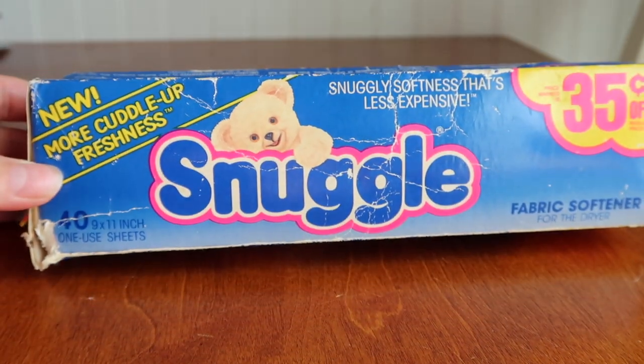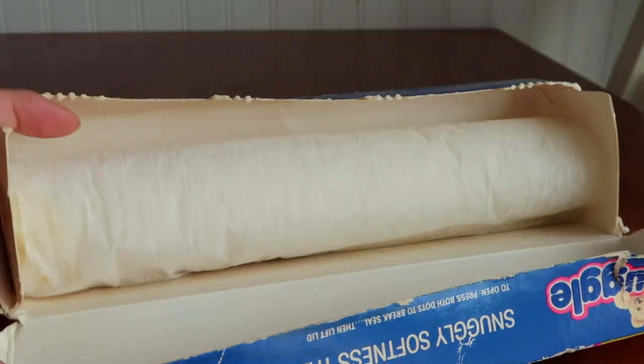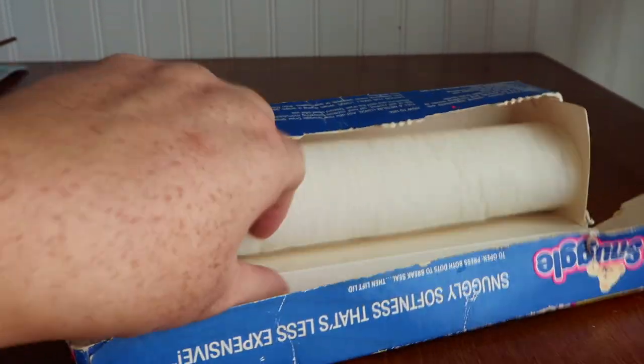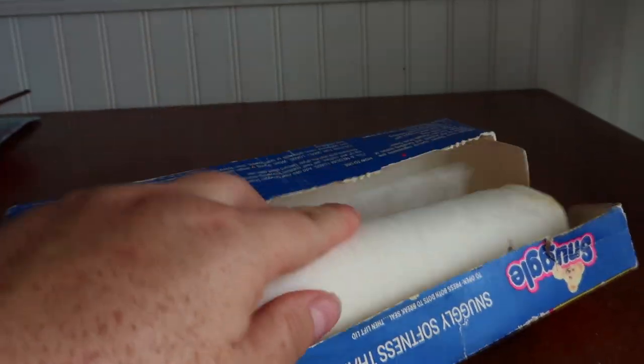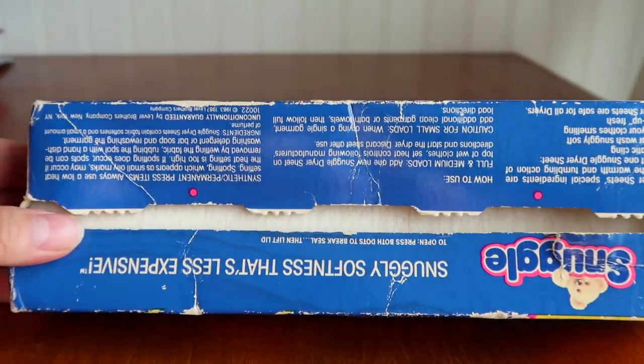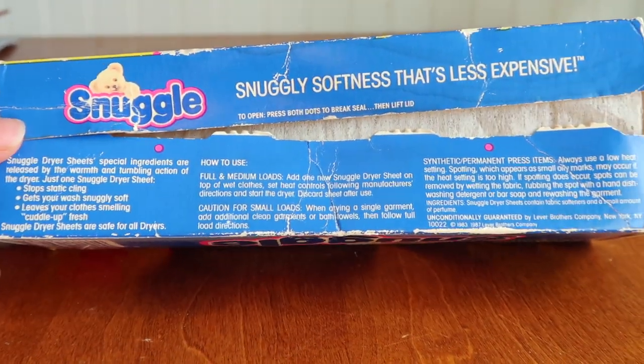How did I acquire this? I did not buy it in a store recently. A friend of mine is in the process of clearing out some storage units for her grandmother, who is very elderly. Her grandmother back in the day really valued a dollar and just kept absolutely everything and anything. I think these Snuggle dryer sheets were so costly when she bought them that she just kept them.